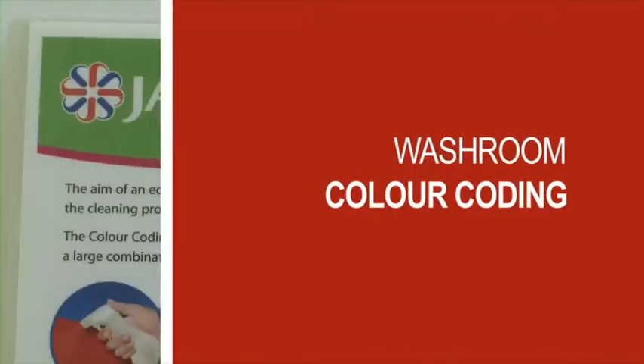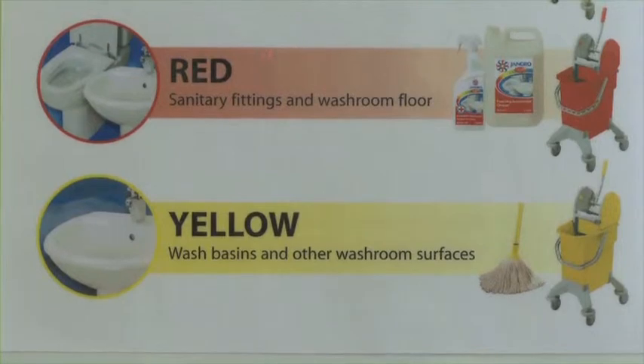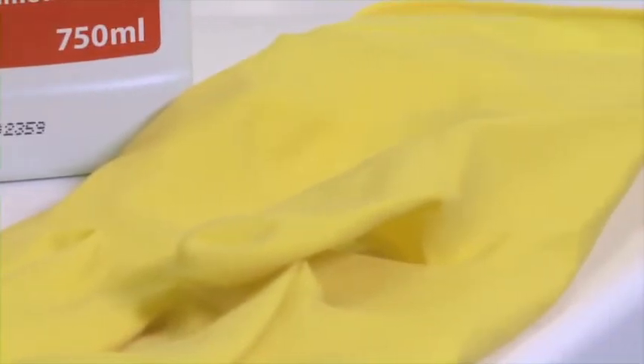Most of the cleaning equipment and products used in this module are colour coded red and yellow, which means they are suitable for use in the washroom. The colour coding is there to help prevent harmful bacteria from being transmitted around a building, so it's important that we are all aware of colour coding and adhere to it.